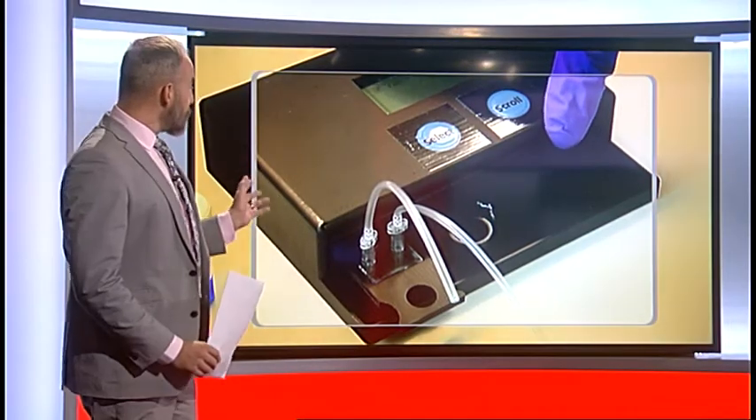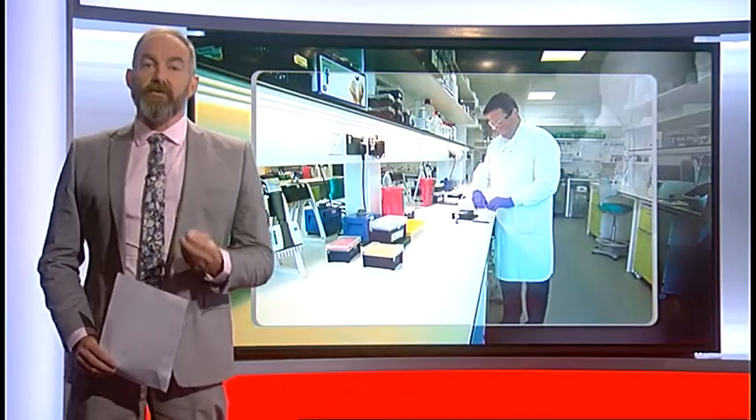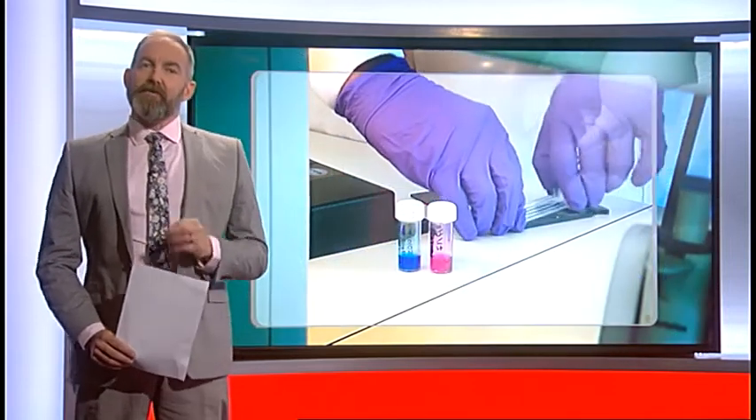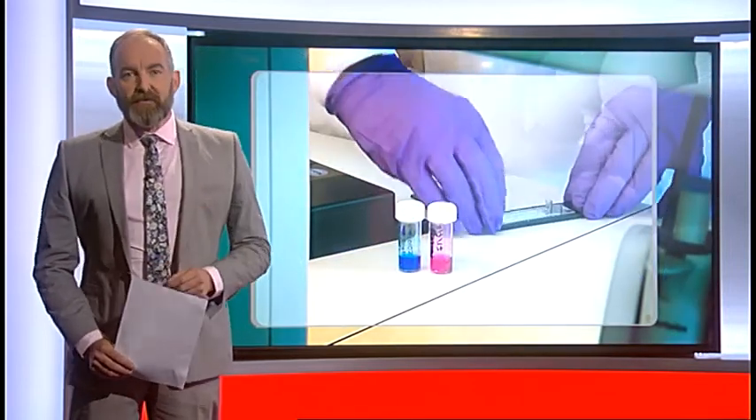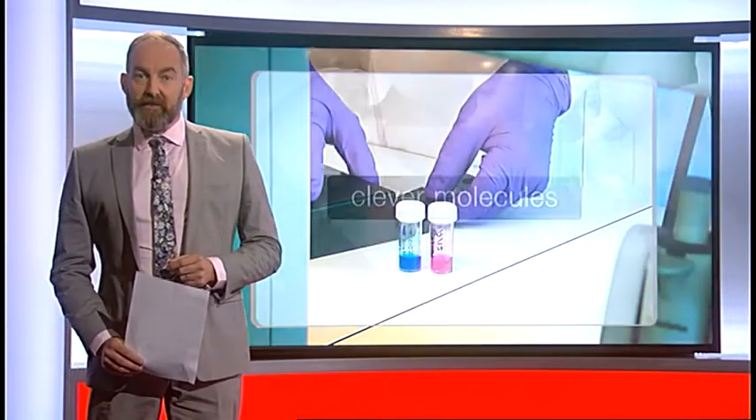This is the prototype machine. To start with, the team are focusing on a test for urinary tract infections. The machine can take a urine sample and tell if you're infected, and also if that infection is resistant to certain antibiotics, allowing doctors to target treatment more effectively.